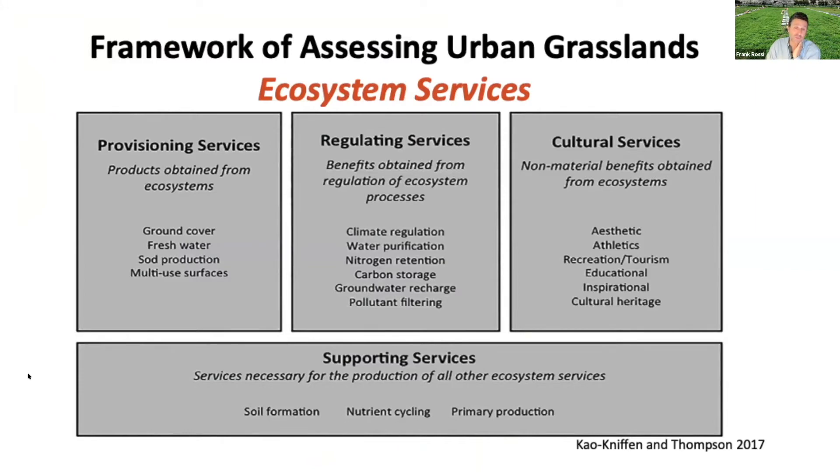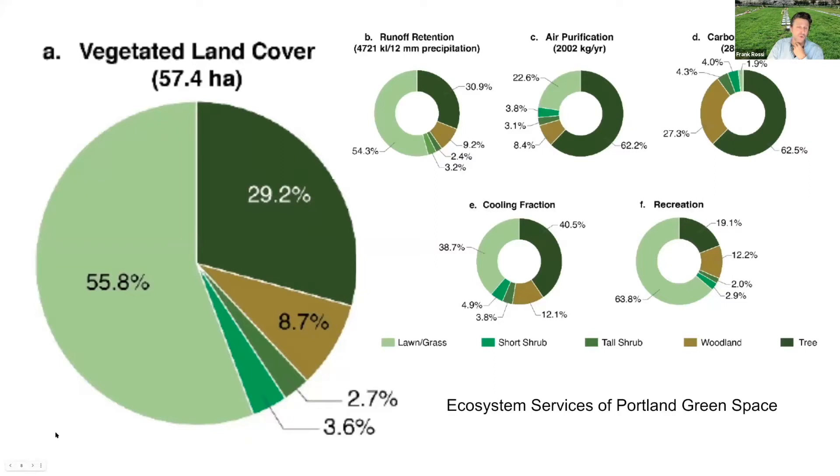Looking at ecosystem services from a scientific perspective, my colleague Jenny Gowniffin and her graduate student Grant Thompson applied this framework to urban grasslands when I was working on Grant's PhD committee at Cornell. It was really revolutionary to start looking at managed turfgrass systems in this way from an academic perspective. When you think about ecosystem services, you have to learn some language. In an urban environment like Portland, surveying green space, you see long grass, short shrub, tall shrub, woodlands, or an occasional tree.